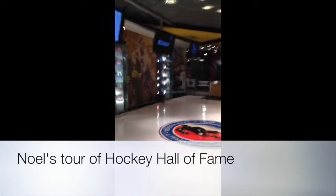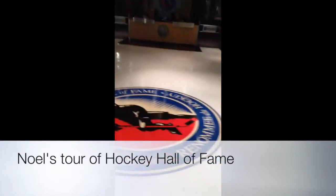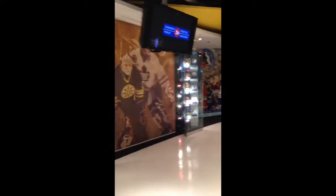Hi, Noel family. I'm Caroline. I'm a friend of Anna Diffley's and I heard you guys were huge hockey fans and wanted a tour of the Hockey Hall of Fame, just in case you don't get the chance to go up north and see it yourself. So here's a quick inside scoop on the Hockey Hall of Fame.